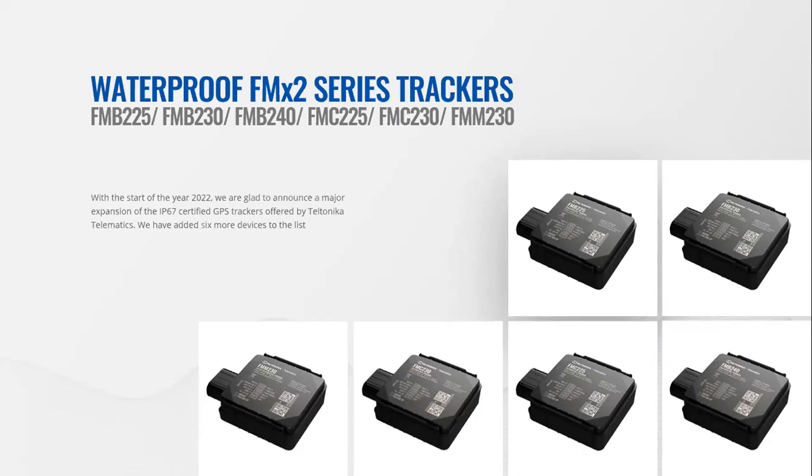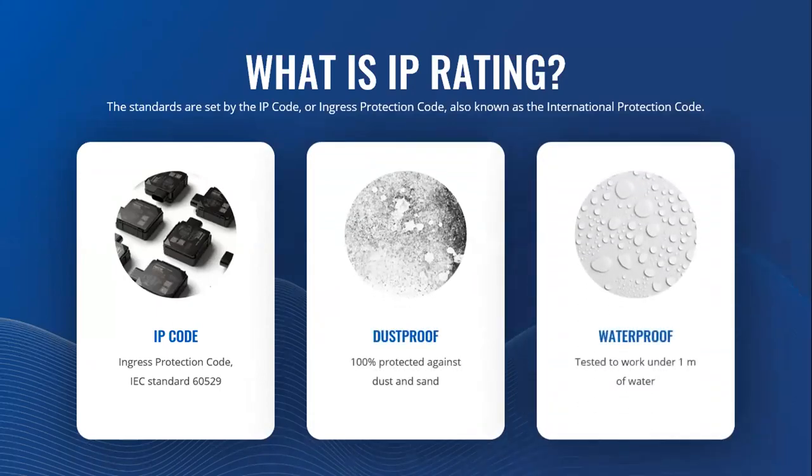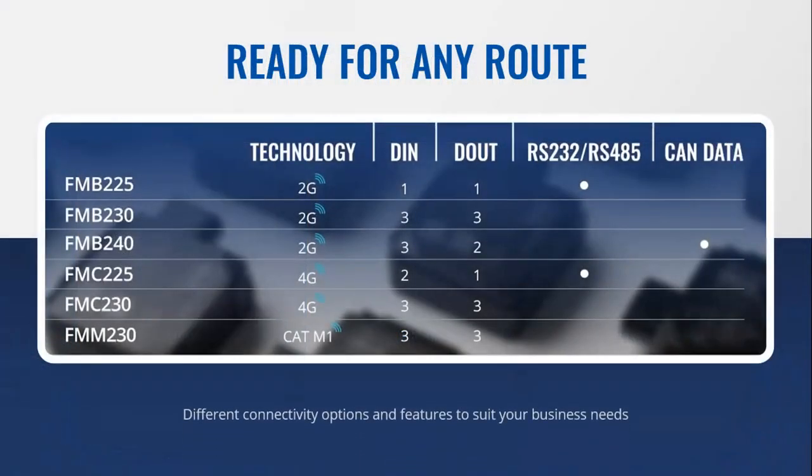The new series is called FMX2 and ensures reliable tracking in demanding climatic environments and challenging weather — for example, monsoon seasons, humid subtropical or oceanic climates, sandstorms, and dusty winds. A quick reminder: IP standards are set by the Ingress Protection code. The first digit after IP indicates protection against solid objects like dust and sand; the second indicates protection against liquids. So IP67 means the casing is 100% protected against dust and sand, and tested to work for at least 30 minutes under one meter of water.